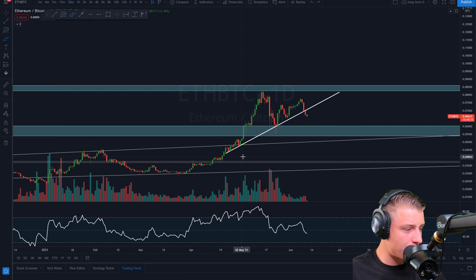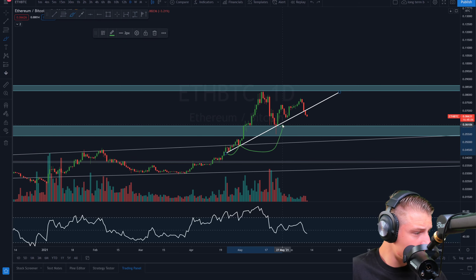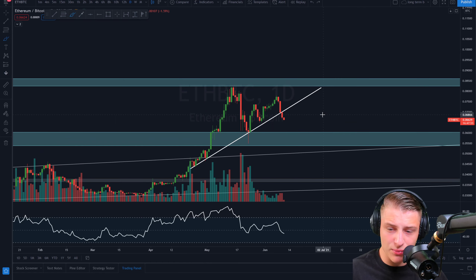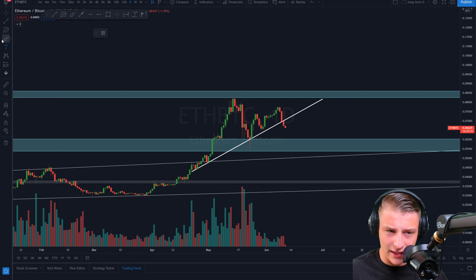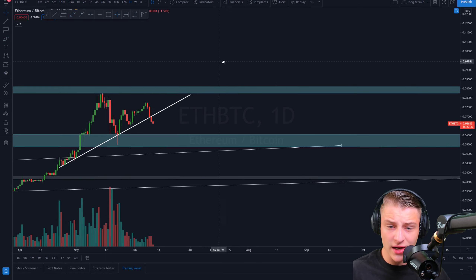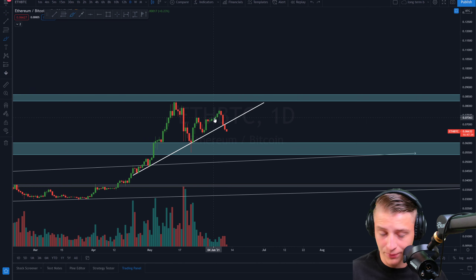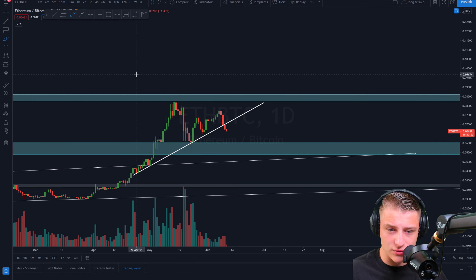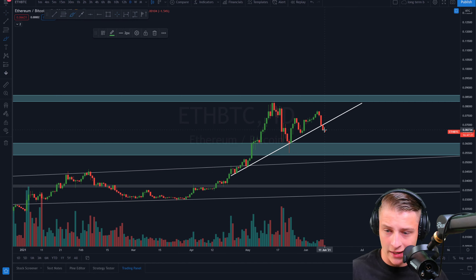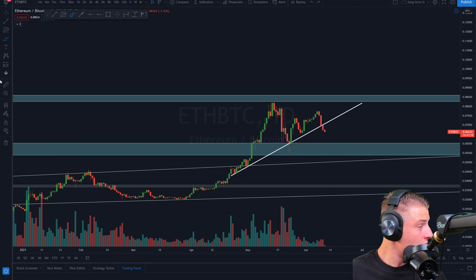Now looking at Ethereum compared to Bitcoin: we've been forming a very significant upward sloping support line on the daily candles, but two days ago we broke below this important trend line. The ETH/BTC chart shows how much strength Ethereum has compared to Bitcoin. We've now broken below this key upward sloping support line, and I potentially see a target around 0.06 BTC, which could be another 10% drop for Ethereum relative to Bitcoin.